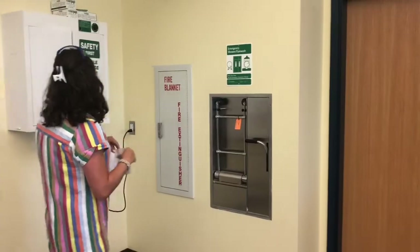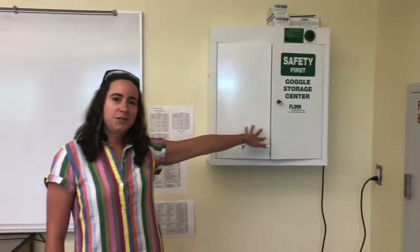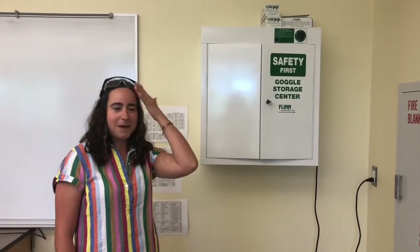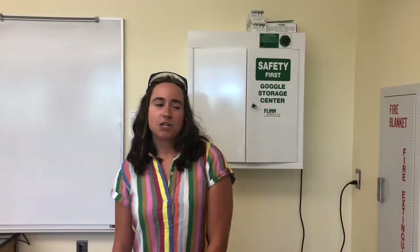We also have our safety glasses stored over here. We'll probably be wearing these with every lab activity that we do. You want to make sure they're covering your eyes — not worn on your head like I'm wearing them — to protect your eyes and avoid having to use that eyewash station.